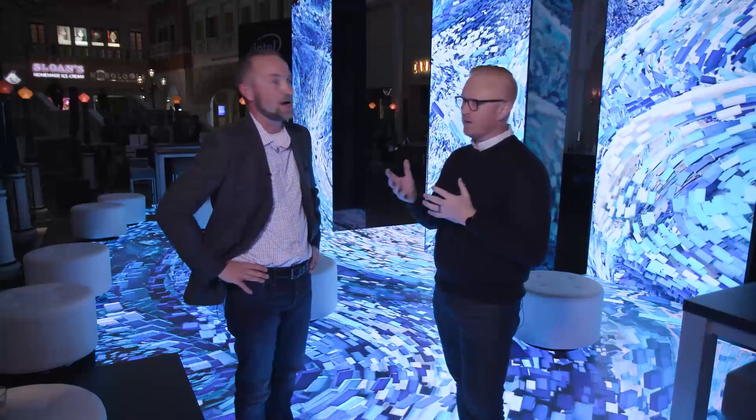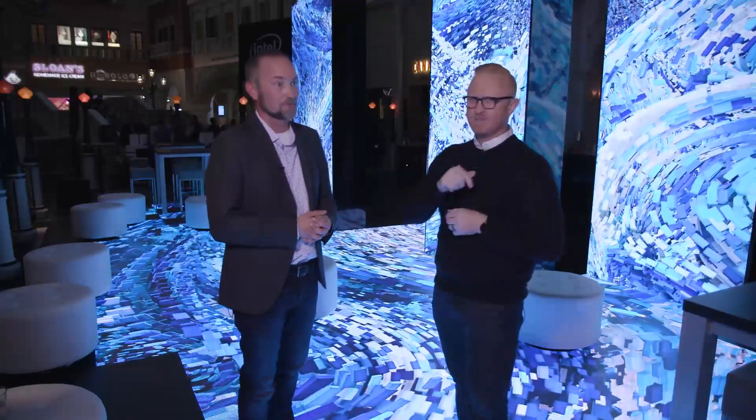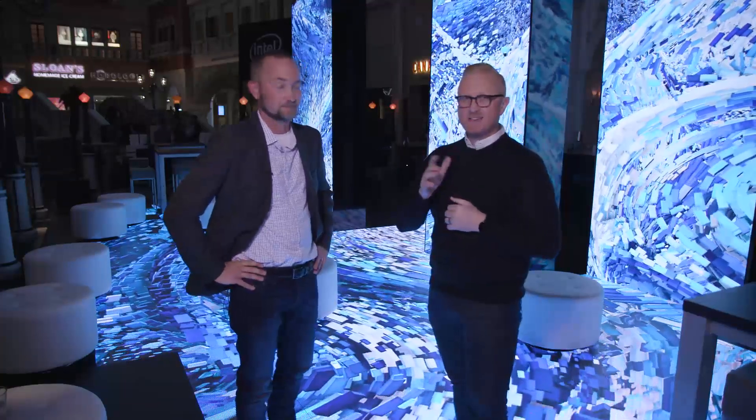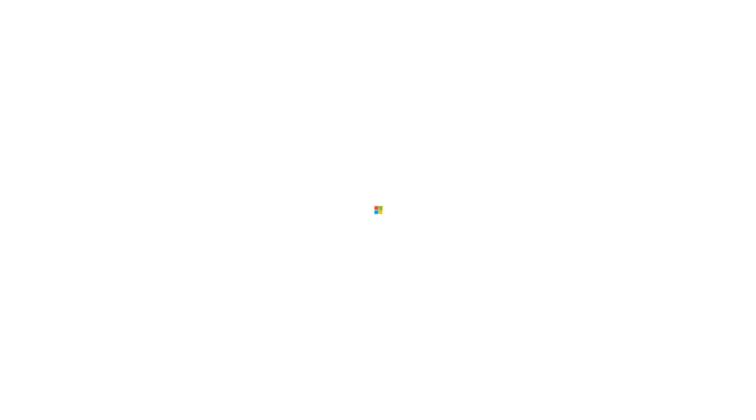If people want to learn more, where do they go? Intel Newsroom. Thanks guys and stay tuned for more.